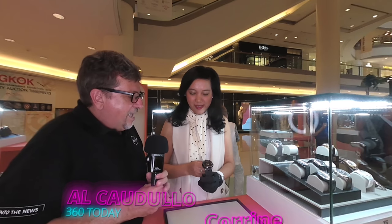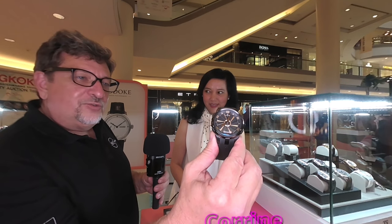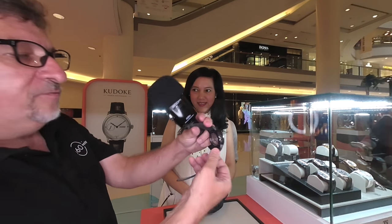Al Cadullo for 360 today, and I'm here at Parallet Watches. Please tell me this is a unique watch. Let me get this a little closer to camera so everybody can get a good look. This is really stunning. Let's take a look at the back of the watch as well.